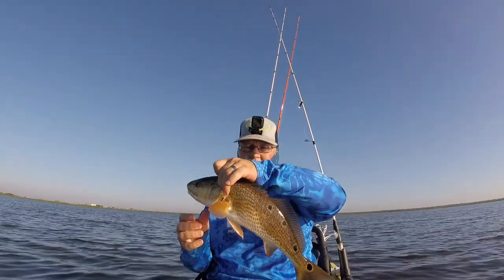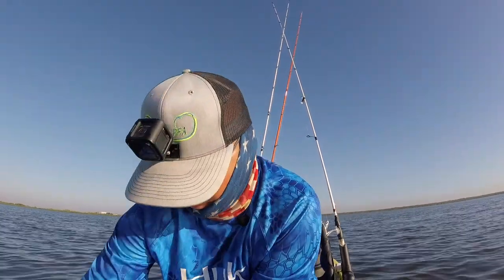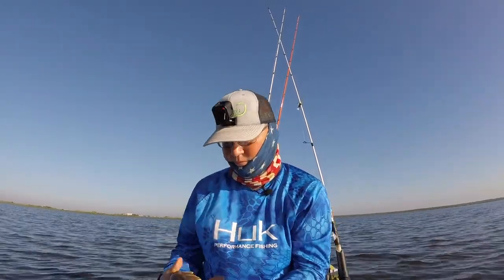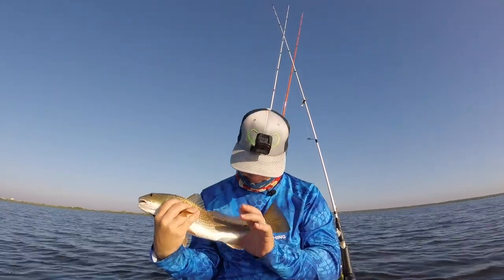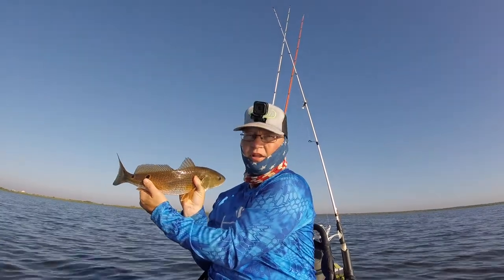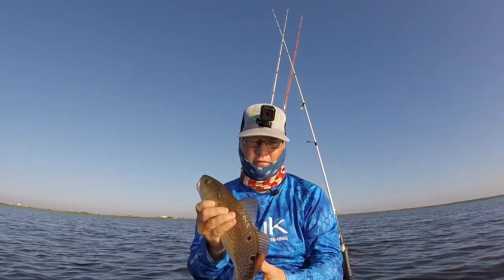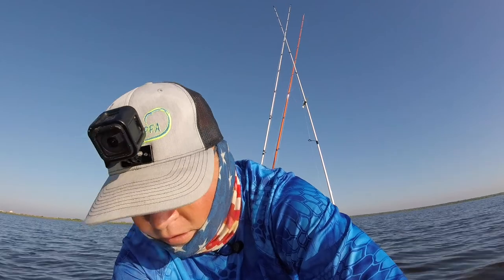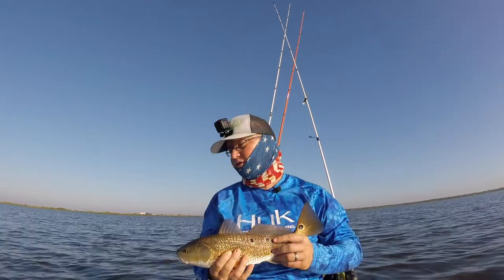There we go. Look at that. Not bad, not bad. Check them out — four dots on that side, three on the other. We'll throw them back, but let's see how big he is first. Alright, so 17 inches. Let's see if we can get us another one.